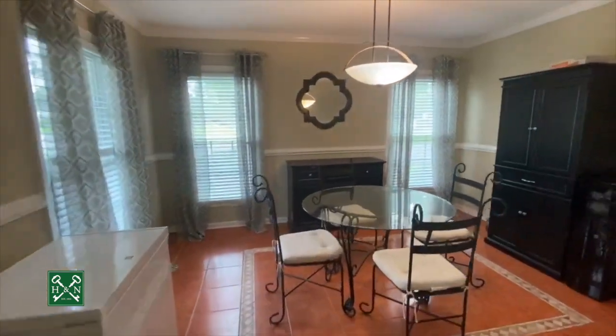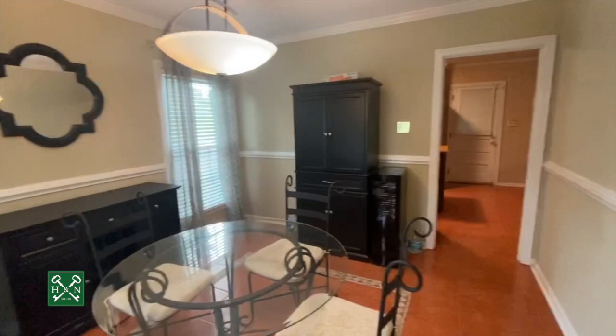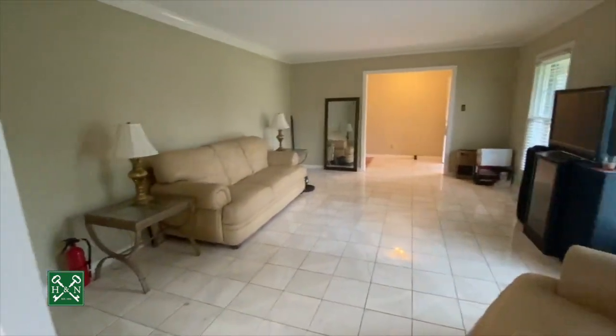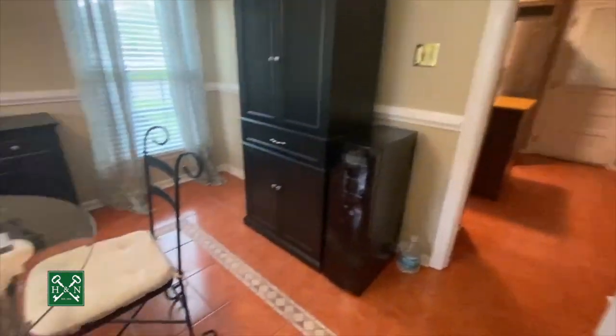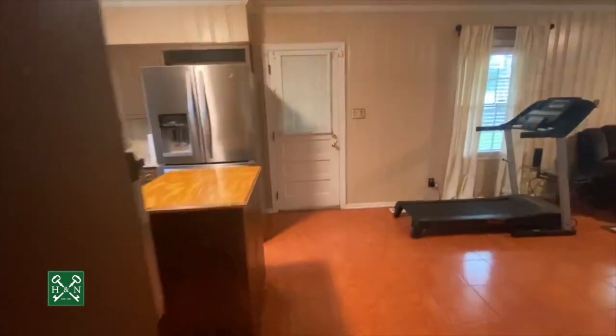Into the dining room. The dining room has three windows, lots of natural light, and a wide cased opening back into the living room. There's a beautiful detail on the floor to accent the dining room, chair railing, and into the kitchen.